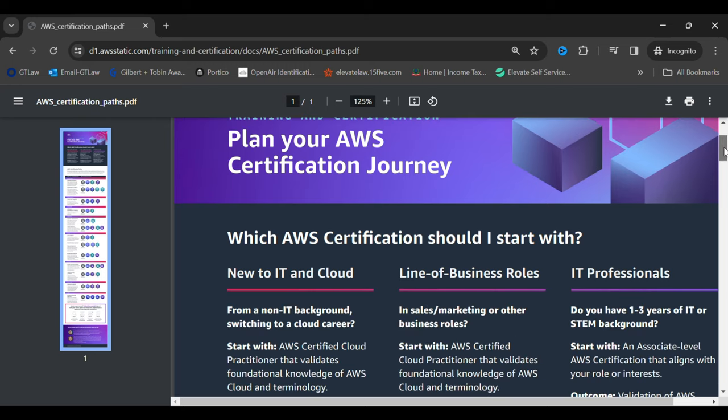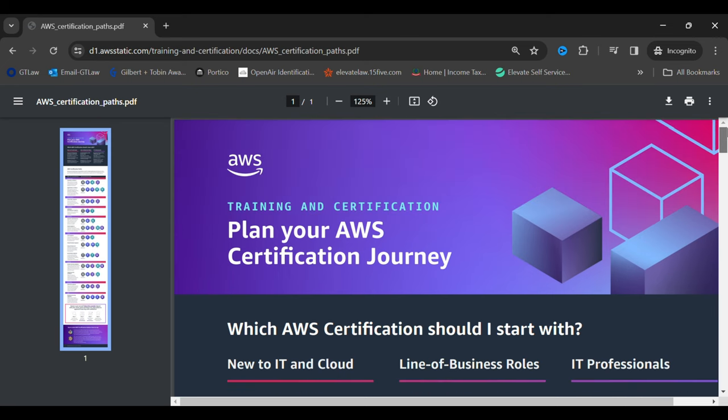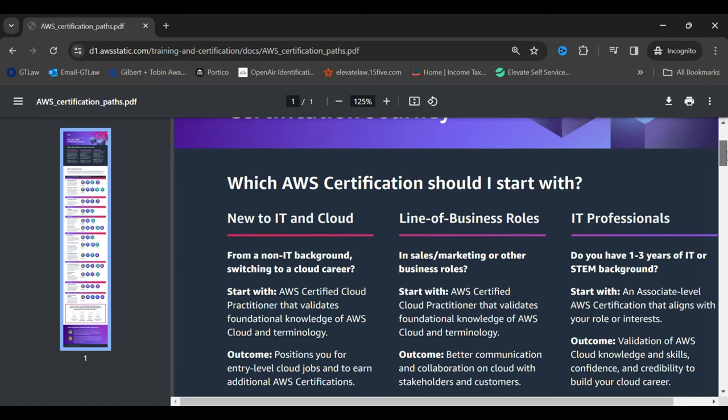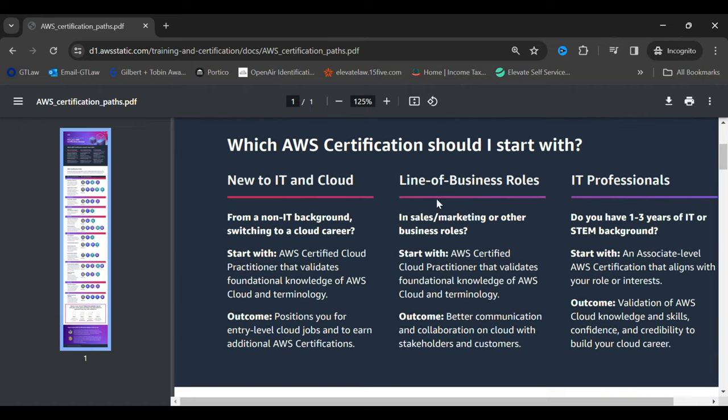This is the document that AWS has shared as their learning path if you want to get into AWS. They say if you are from a non-IT background and you want to switch to a cloud career, you should start with the AWS Certified Cloud Practitioner course. This course gives you knowledge of the basic terminologies used in AWS, and I think it's a great course to start with if you're from a non-IT background.